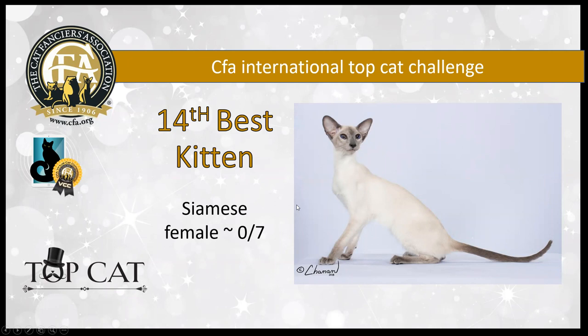14th best kitten is a seven-month-old blue point Siamese female. She too has a long, lean, tubular body. She's got a nice long tapering wedge with clean, clean lines. She's got lovely refinement and the body and point color is exquisite. She is my 14th best kitten.